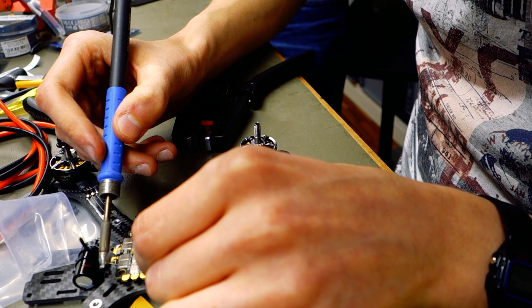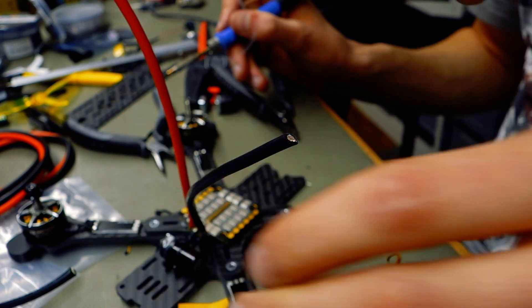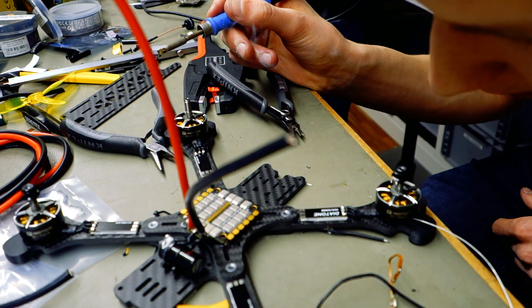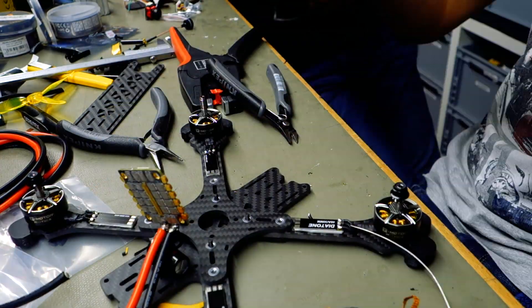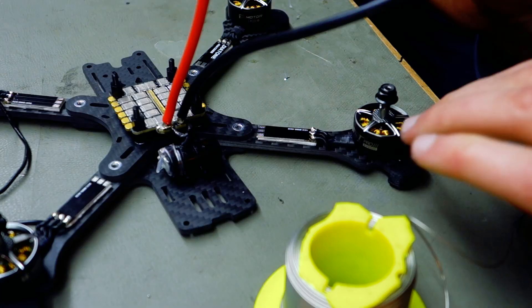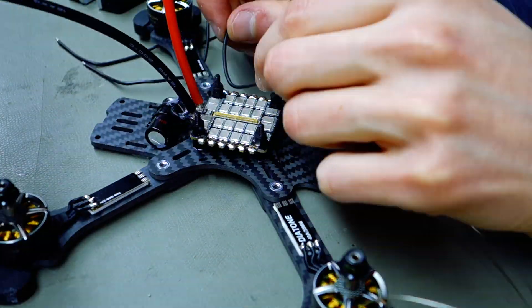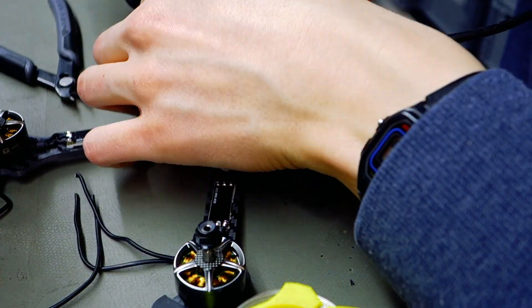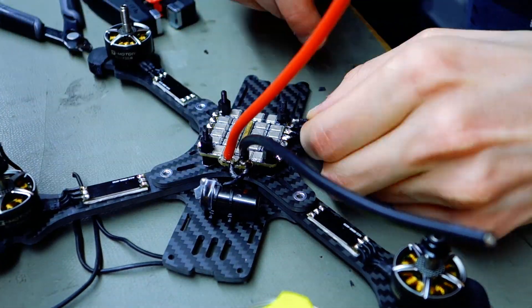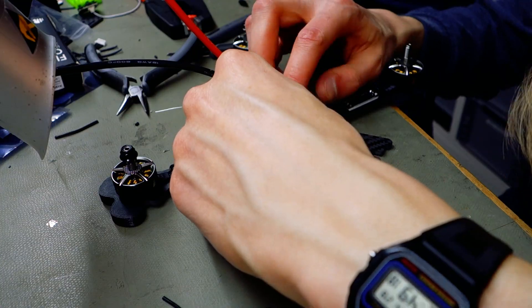So let's start: my frame is a TBS Source One. I use the Omnibus NXT F7 flight controller with integrated receiver — but don't buy that thing, it does not work and needs a lot of annoying soldering to get it working. The Omnibus NXT F7 is basically the brains of this whole device, which decides how fast every motor should spin and gets all the signals in and processes everything.